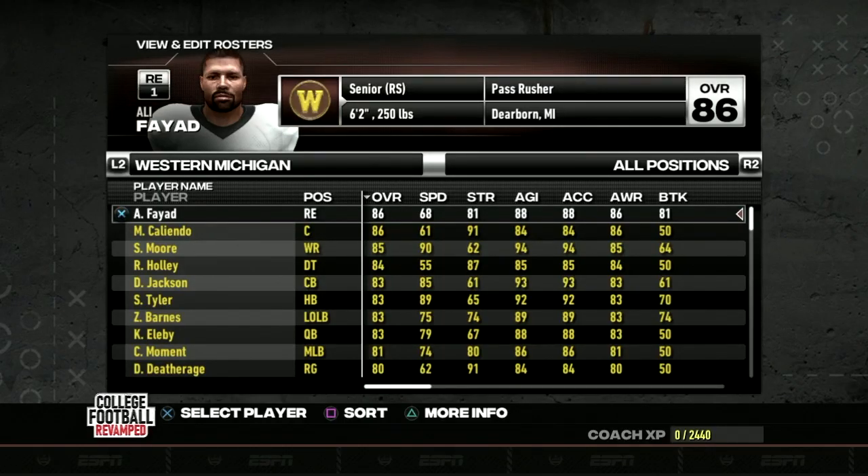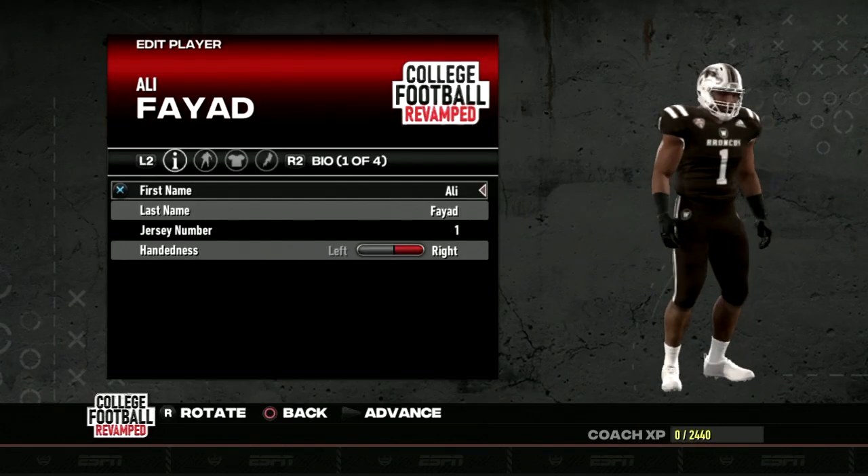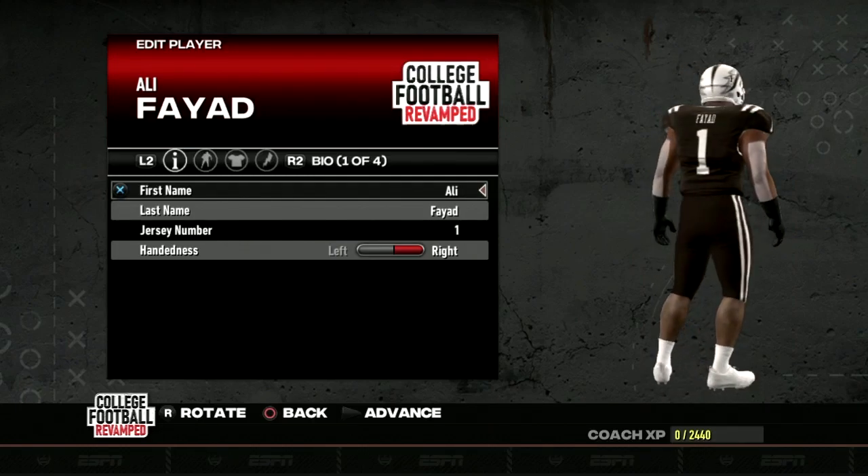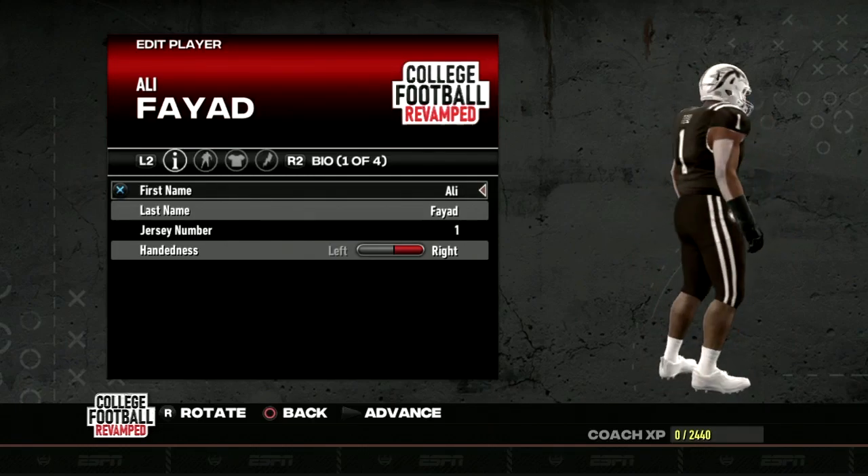First things first, let's dive straight into this roster — no more beating around the bush. In terms of overall ratings, the top player for the Western Michigan Broncos entering the season is Ali Fayyad, checking in at number one both in overall rating and jersey number. Checking in at 6'2", 250.